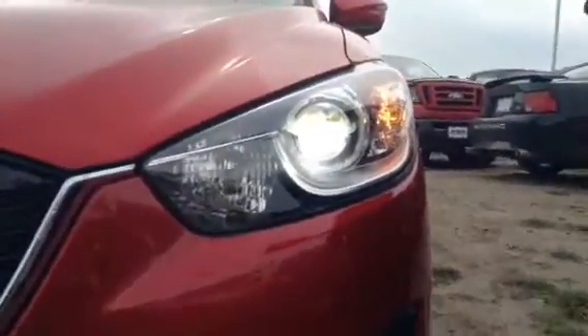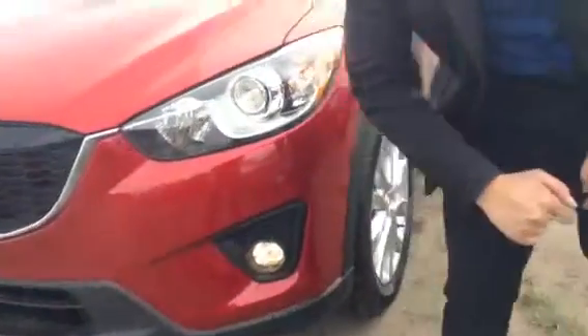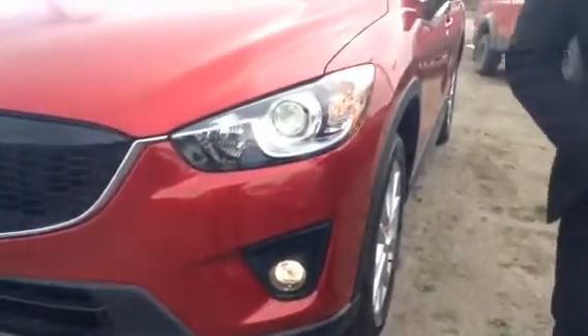First of all, you will have your bixenon headlamps with automatic headlight leveling, so when you're turning corners the headlights are designed to move to maximize your lighting. I'll turn on the fog lights for you so you can take a look at the fog lamp as well.